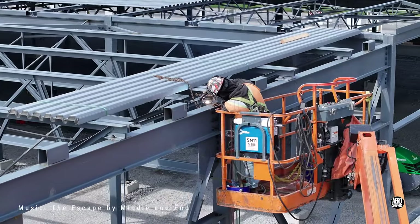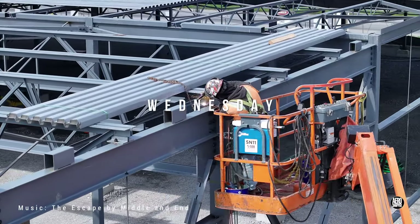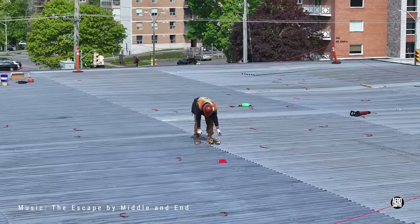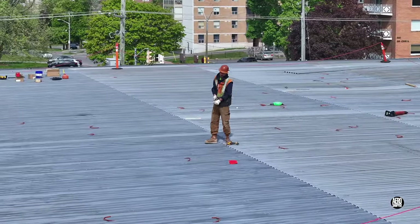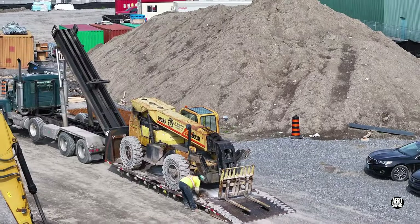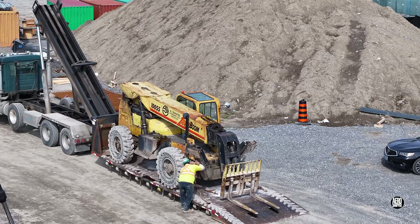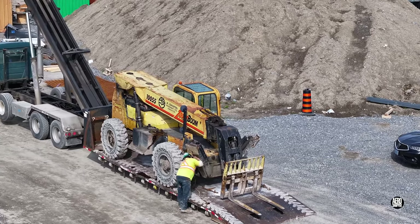Wednesday saw work continue on completing the steel. Yet another new arrival on site suggested that masonry work may start soon.